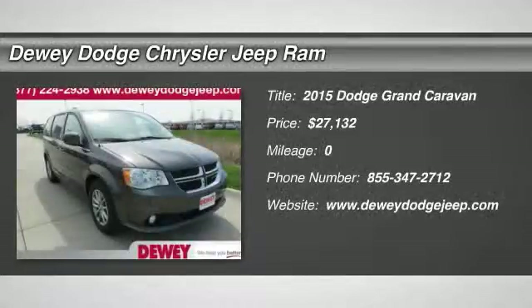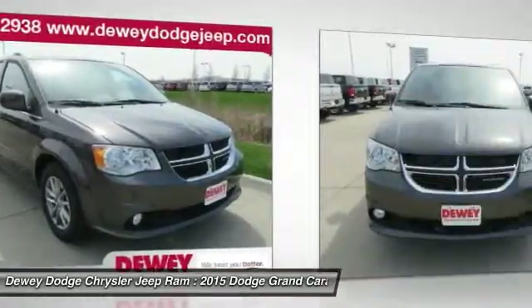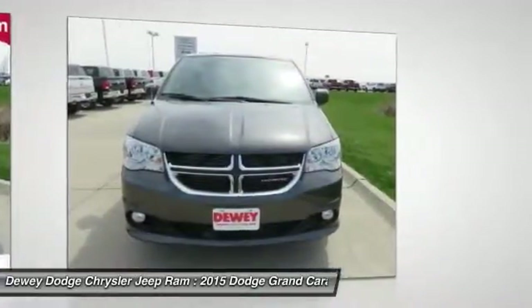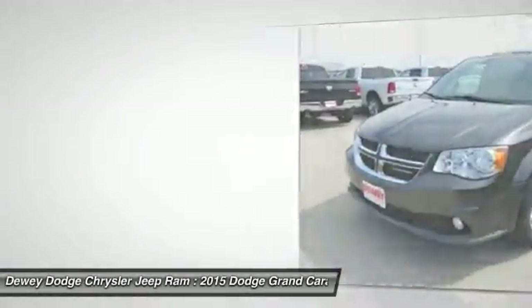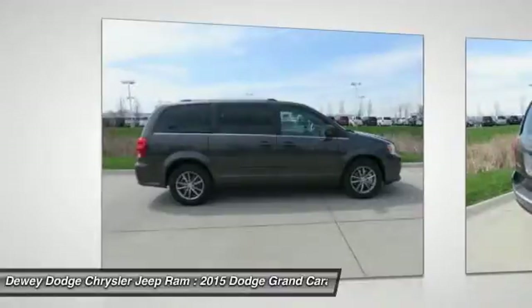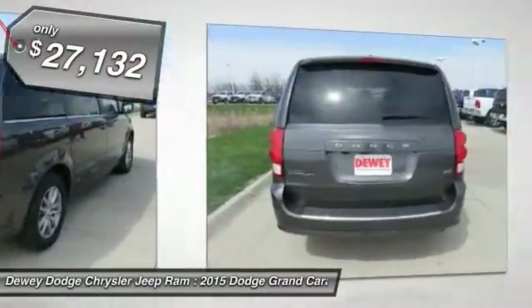The 2015 Grand Caravan. The Dodge Grand Caravan received the government's highest front and side crash rating of five stars. Its vast interior is widely praised, with an innovative seating arrangement, versatile cargo storage, and enough entertainment features to keep the kids entertained on road trips, and is priced below $30,000.